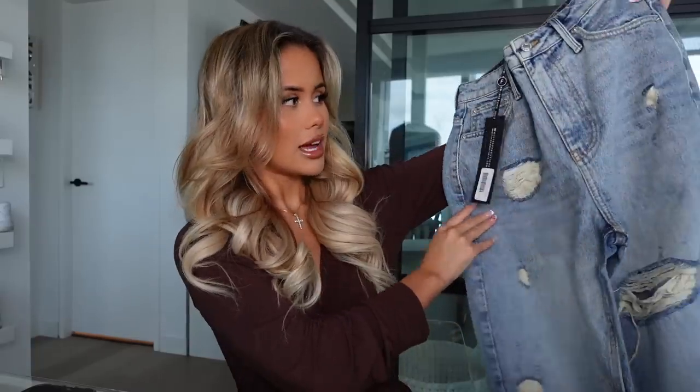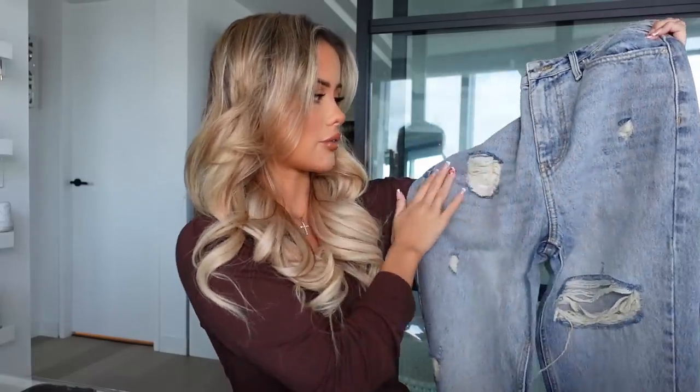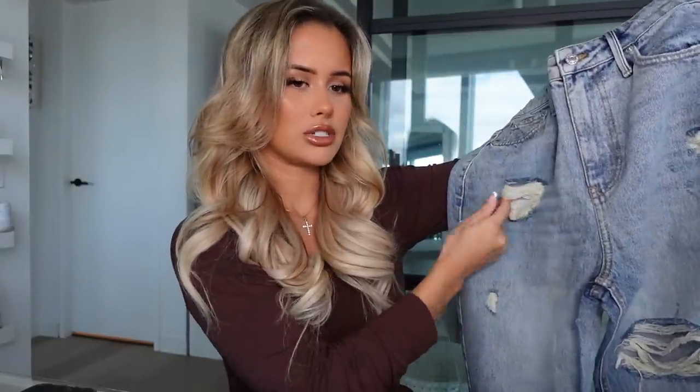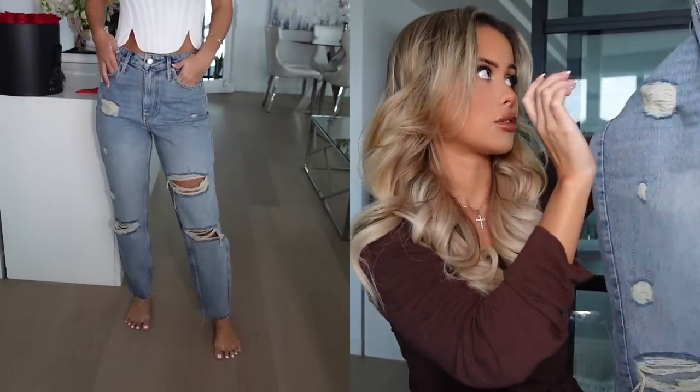I got like three or four pairs of jeans so I'll get them out of the way first. The first three jeans are basically the definition of 'same same but different' — you can never have too many jeans. Anyway, the first pair are these high-waisted mom jeans. I really love all the distressing at the front, and I like how it's not super white — it's more nude, which makes them look a little more vintage.